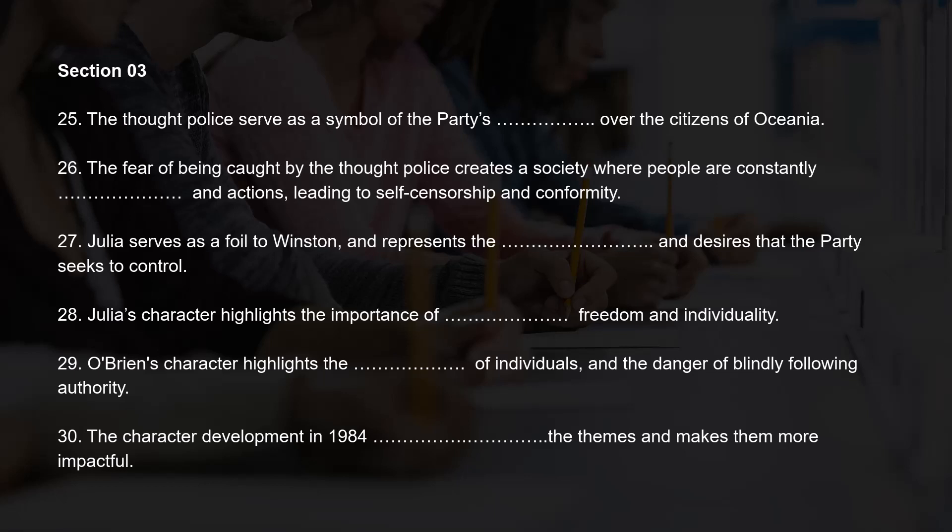Sally, that's a great analysis. The thought police are a central aspect of the novel's exploration of control and power, and they illustrate the dangers of a totalitarian regime and its ability to manipulate and control its citizens. Paul, can you expand on Julia's role in the development of the novel? Absolutely. Julia serves as a foil to Winston and represents the human emotions and desires that the party seeks to control. Through her relationship with Winston, the novel explores the tension between individuality and conformity, desire and control. Julia represents a symbol of hope and rebellion against the party, and her character highlights the importance of preserving personal freedom and individuality in the face of a totalitarian regime. Moreover, Julia's character helps to drive the themes of the novel forward, and serves as an example of the danger of blindly following authority and the importance of questioning and resisting oppressive systems.